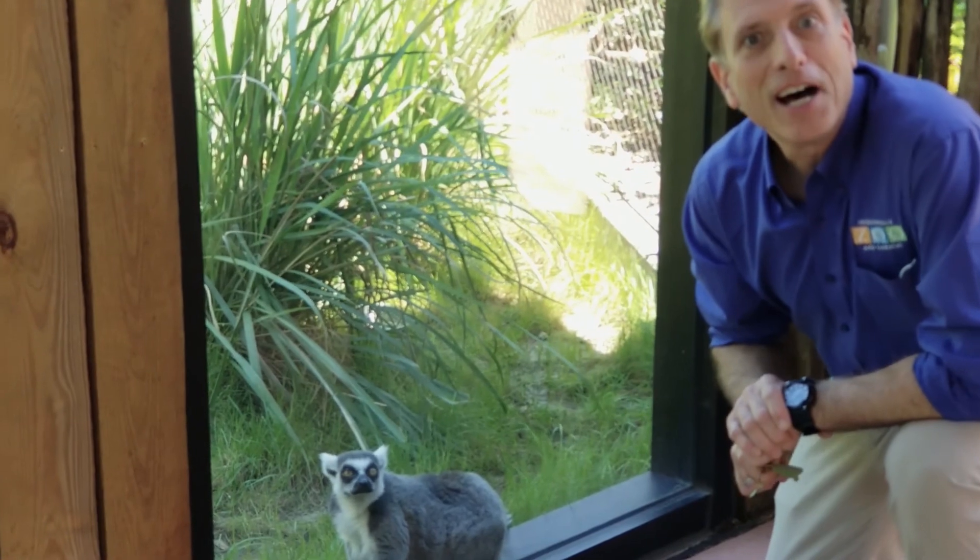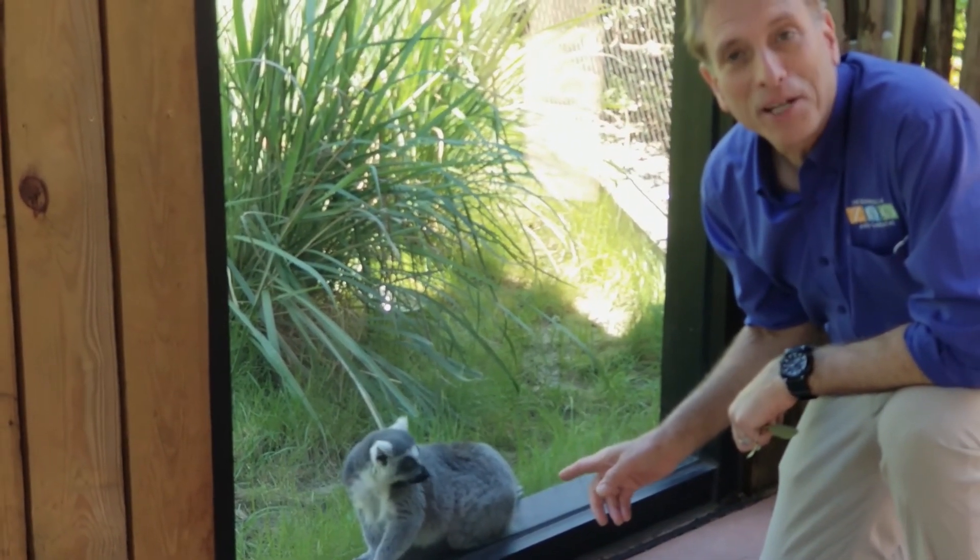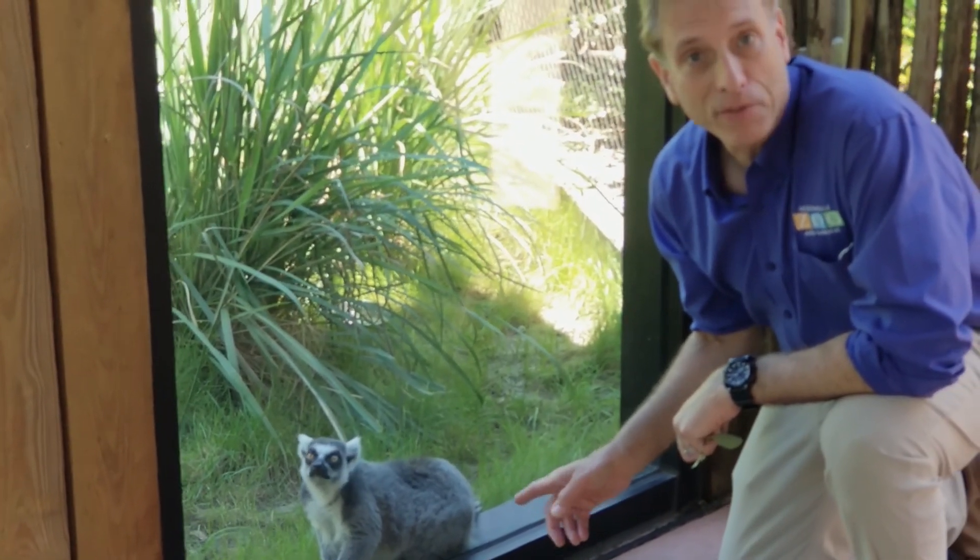I'm here at the Madagascar section of African Forest, and you can see one of our ring-tailed lemurs is right here by the glass. We feature a variety of species here.